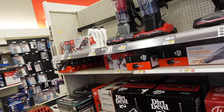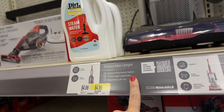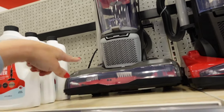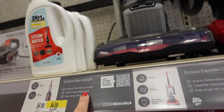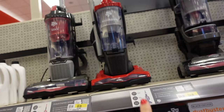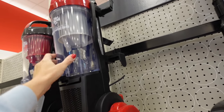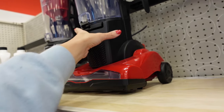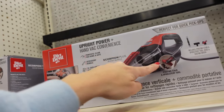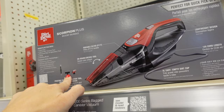The Dirt Devil line is all going to be 30% off. They have the Endura Max Upright for $84.99 — it has four-level height adjustment, a bagless cup, and you plug it in. They also have the Endura Express for $69.99, which has a bigger removable cup and slightly smaller brushes.